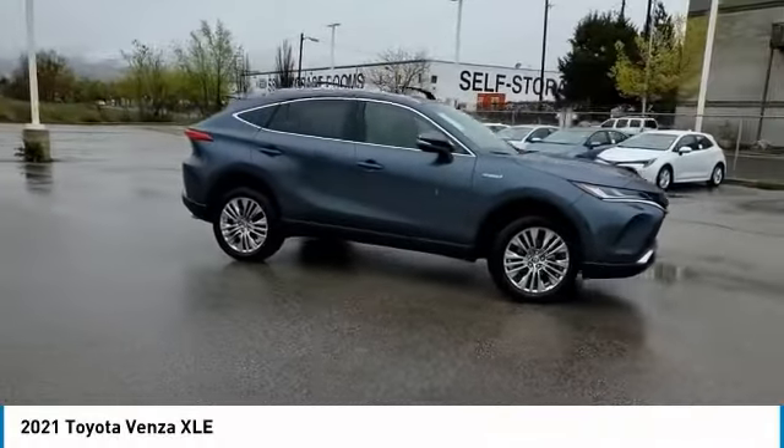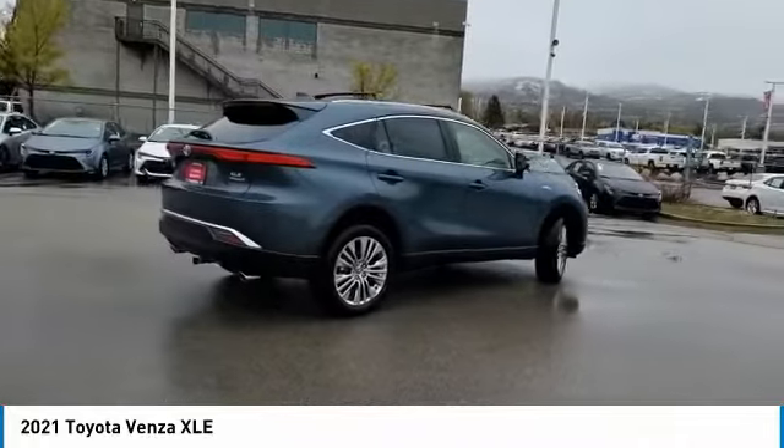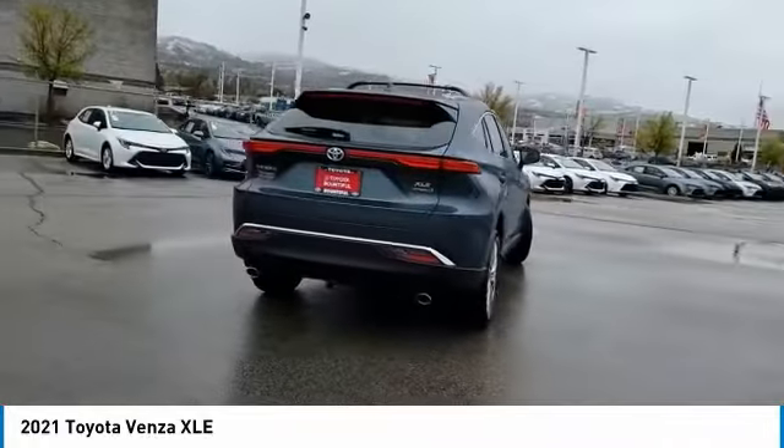Take a ride in the 2021 Venza. Toyota Venza blends the attributes of a crossover SUV with those of a wagon.